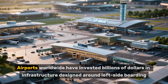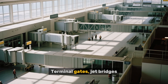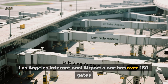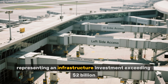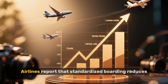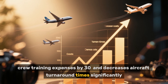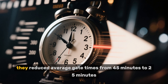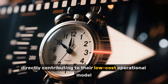Airports worldwide have invested billions of dollars in infrastructure designed around left-side boarding — terminal gates, jet bridges, and ground support equipment all aligned with this standard. Los Angeles International Airport alone has over 150 gates configured exclusively for left-side aircraft access, representing an infrastructure investment exceeding $2 billion. The economic impact extends beyond construction costs. Airlines report that standardized boarding reduces crew training expenses by 30% and decreases aircraft turnaround times significantly. When Southwest Airlines adopted consistent left-side procedures across their fleet in the 1980s, they reduced average gate times from 45 minutes to 25 minutes, directly contributing to their low-cost operational model.